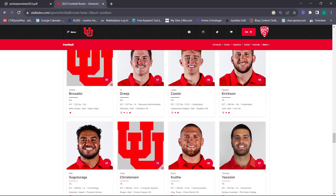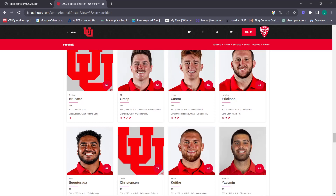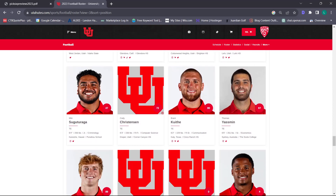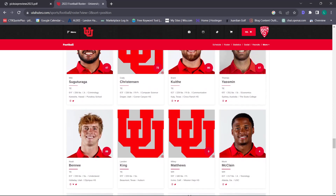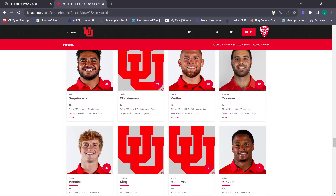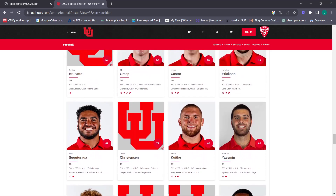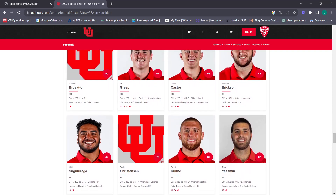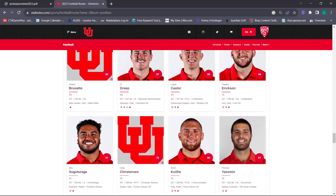Let's go into the tight end room. When your top two is Brant Keithy and Thomas Yasmin, I'm really not that worried. Keithy is going to be the number one guy getting targets on the entire team. He's going to finish with the most catches, the most yards, and the most touchdowns. Unless something truly unprecedented happens, that is pretty much locked.